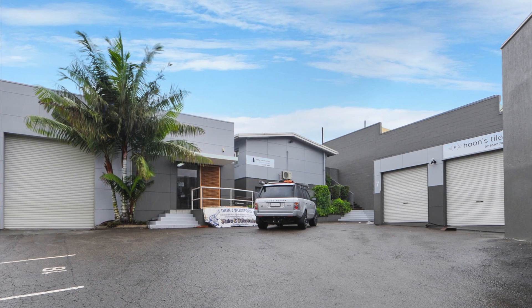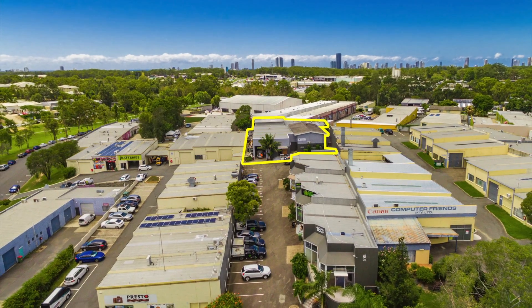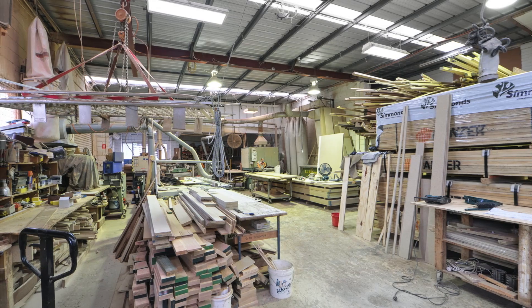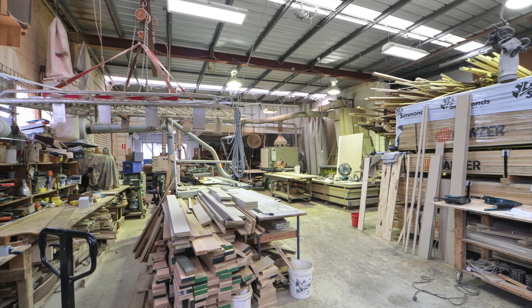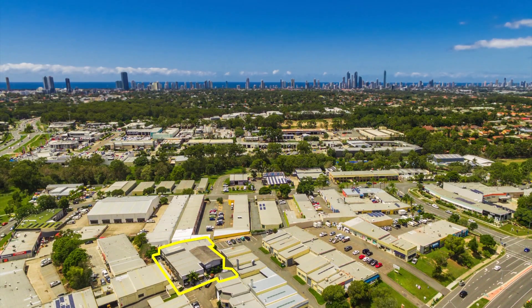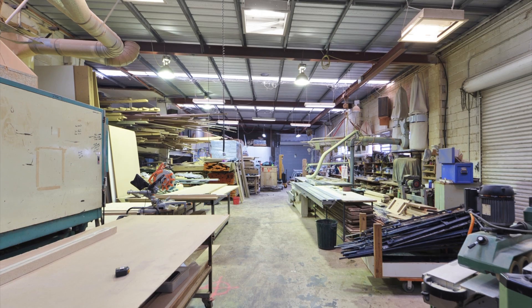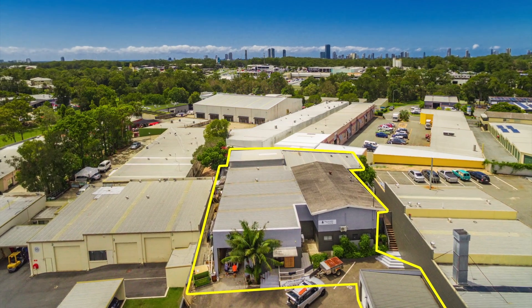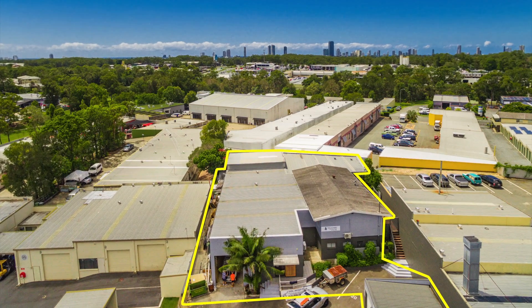In a small complex of only four industrial units, which are predominantly owner-occupied, Unit 4 makes up over 50% of the complex, which offers high exposure, easy access and ample parking spaces, a gross floor area of approximately 877 square metres and a net income of $92,392 plus GST.